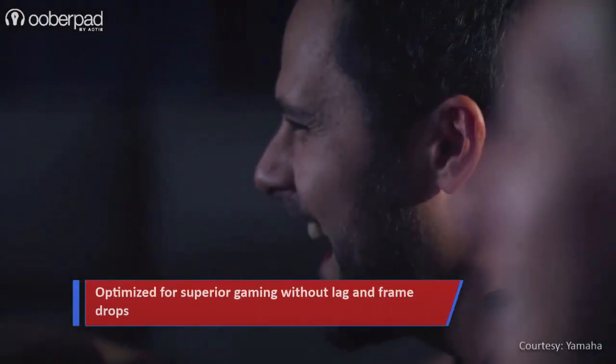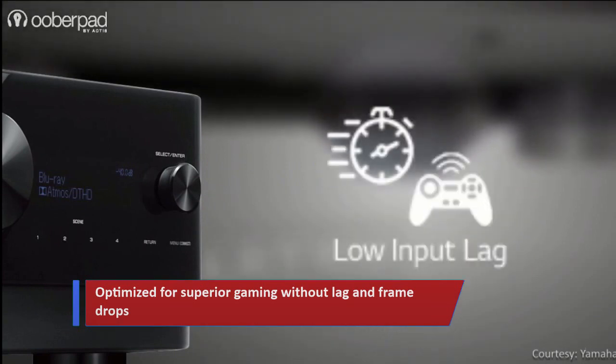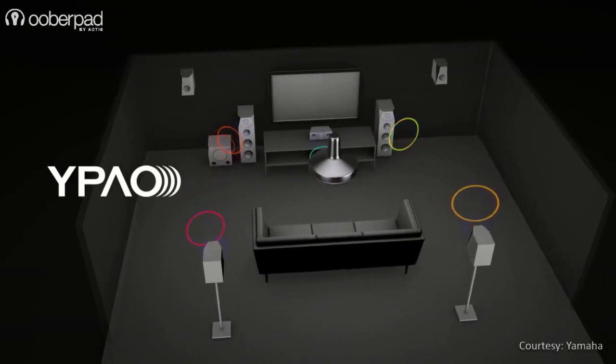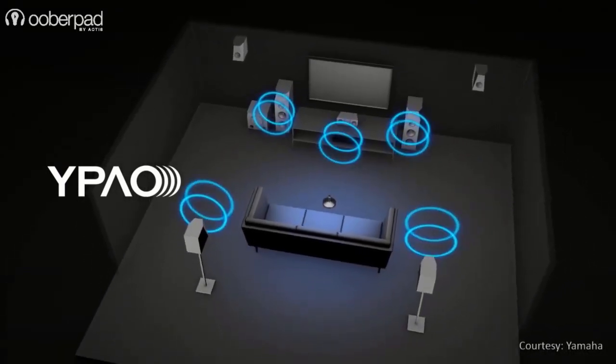For gamers, the receiver supports variable refresh rate, auto low latency mode and quick frame transport, which reduces lags and drops. For auto sound calibration, the three models feature calibration microphones along with Yamaha's YPAO RSC technology for amazing output in virtually any space.